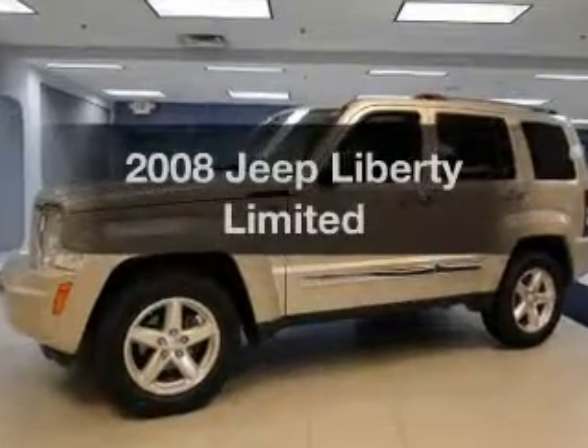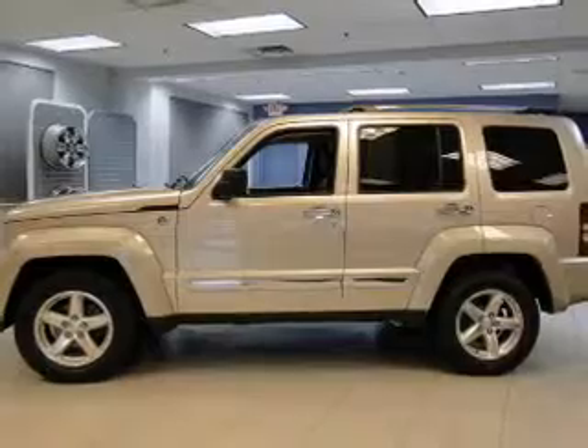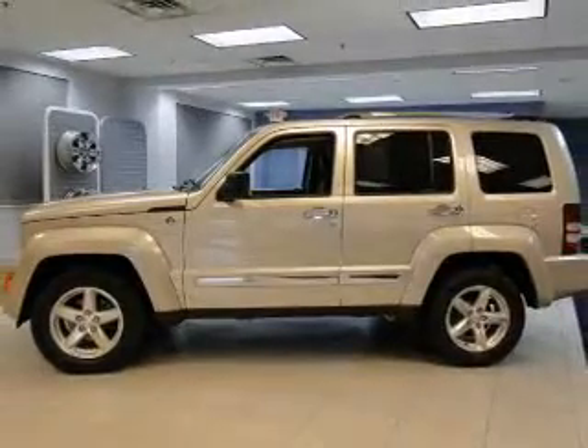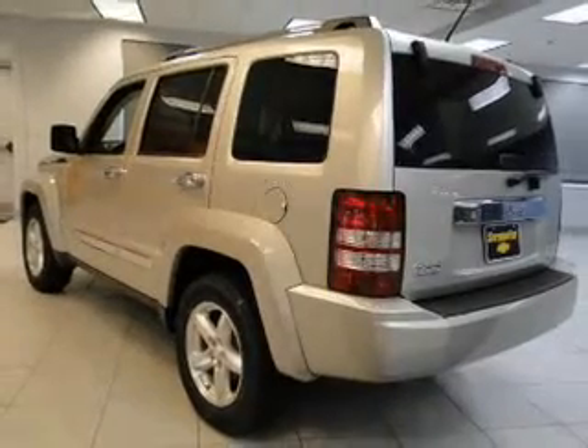Introducing the 2008 Jeep Liberty. If you're looking for an automobile with great attributes, look no further. The powertrain includes four-wheel drive with a reliable six-cylinder engine connected to a smooth shifting automatic transmission.